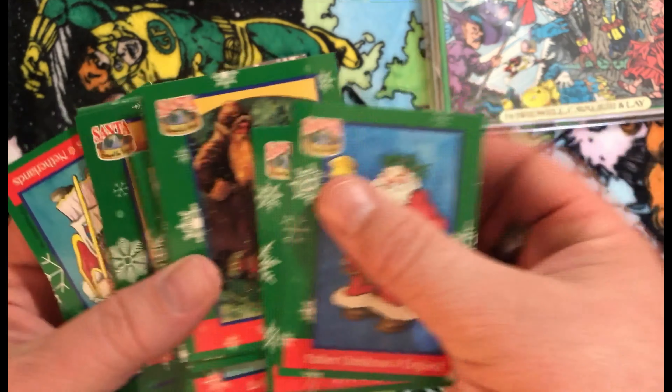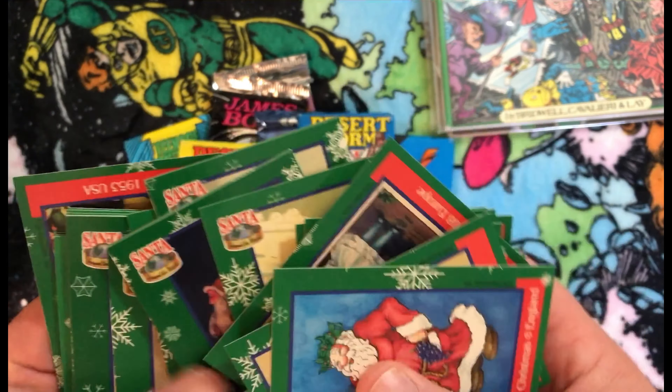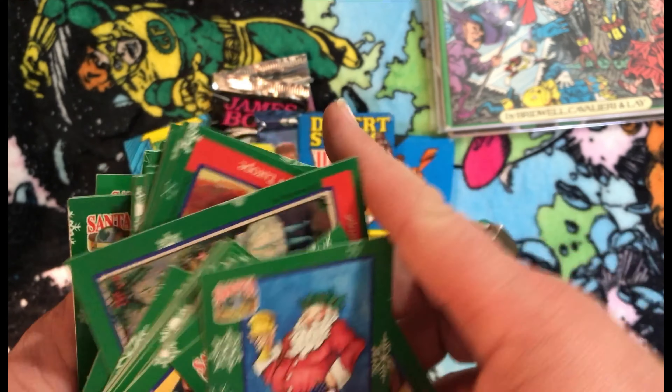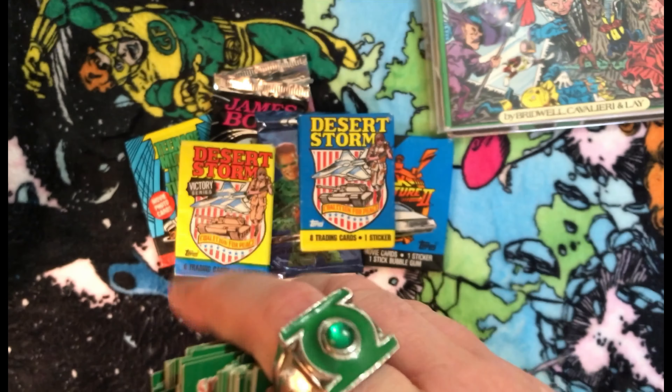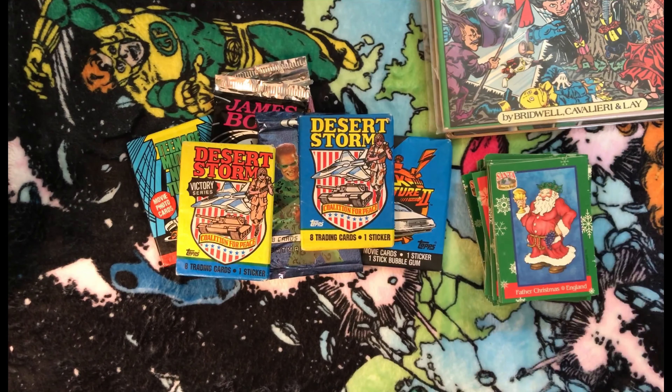I'm not sure if it's the whole set — I haven't really gone through it yet. I've never seen these before, not something that would have been on my radar when I was younger. But for a while I was making Christmas trading cards as my holiday giveaway cards every year, so I wanted to check these out and maybe get some ideas from them.